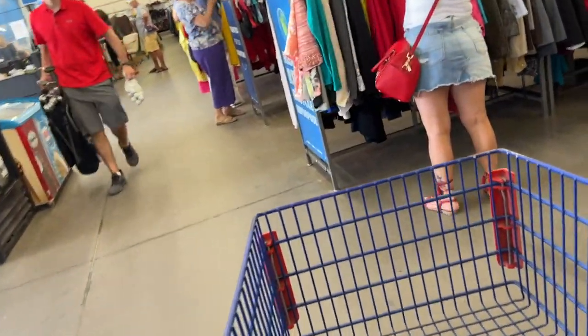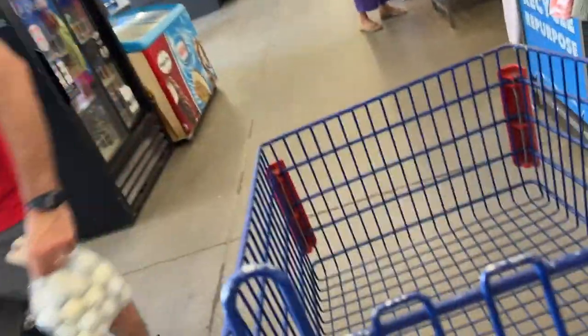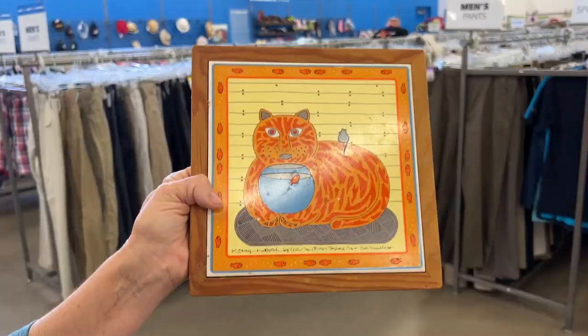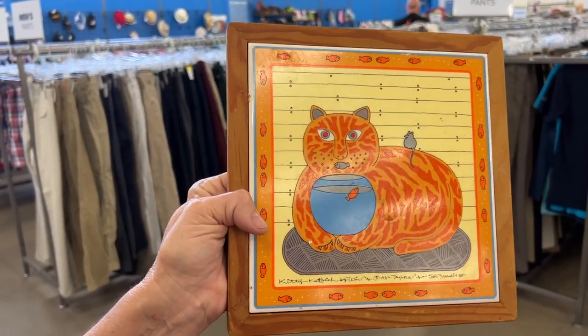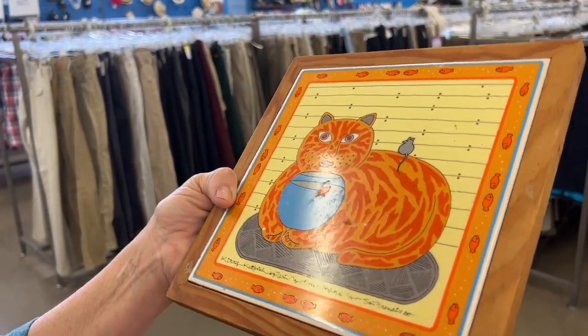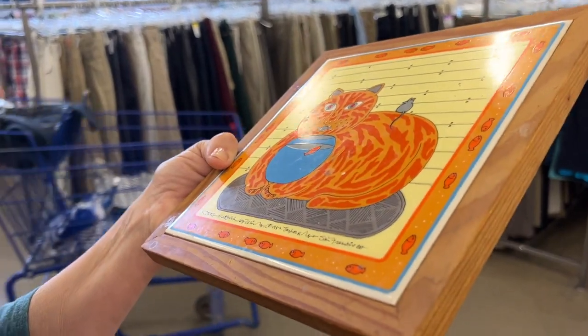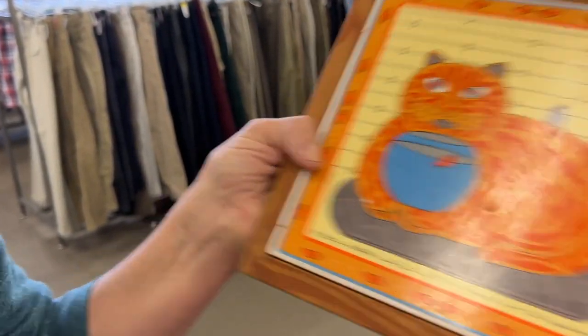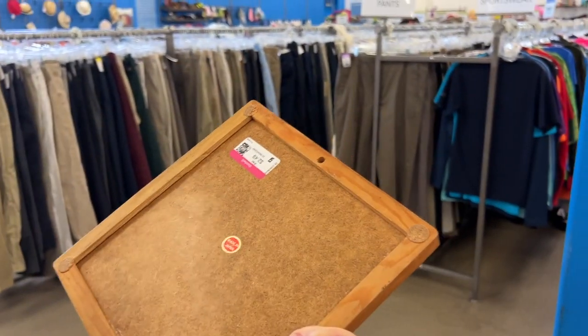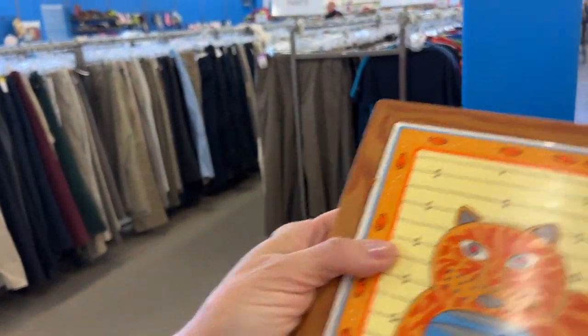Let's talk over the music about what we want. Look at that — it's nice. It's made in Japan. Yeah, it's a tile with a piece of wire around it. It says 'Kitty Catfish' and it's got a mouse on it. $2.49. Yes, it's very cute.